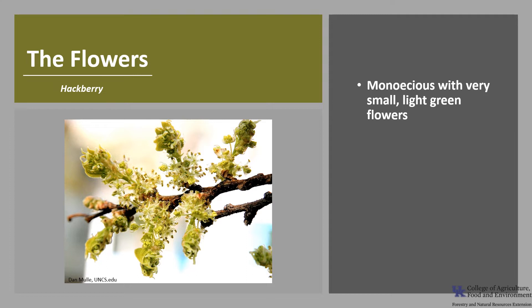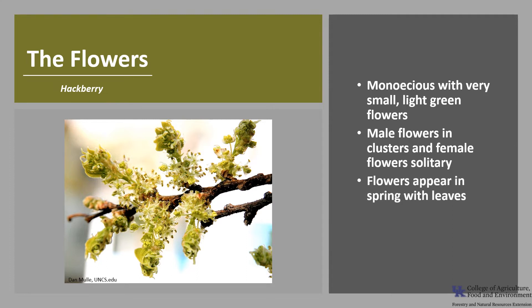This species is monoecious, meaning one house, which means a tree has both male and female flowers on the same tree. The flowers are very small and light green. The male flowers are in clusters and the female flowers are solitary. The flowers appear in the spring with the leaves and they are wind pollinated.